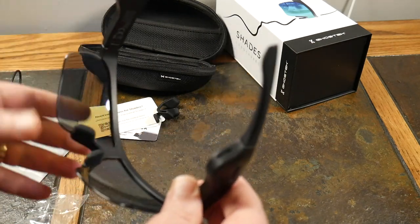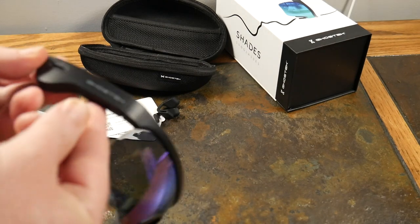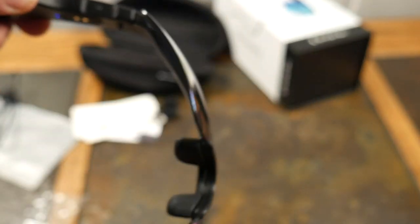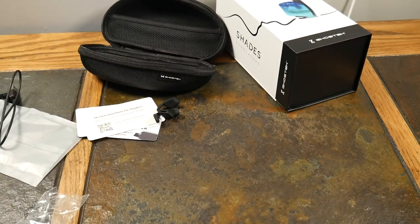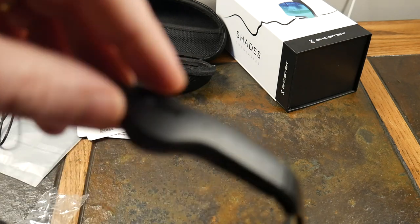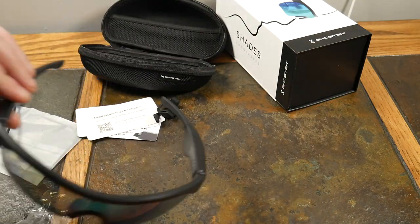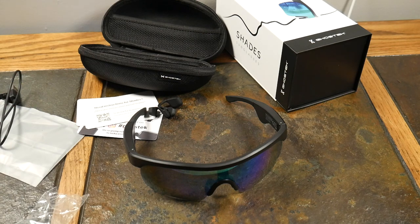There's a microphone on the side to pick up your voice — it does okay. The sound is good but not great; these aren't AirPods or Beats. If you turn the volume really high on your phone it gets distorted — the speakers are tiny, so don't crank the volume. These aren't really designed for pure audiophile listening pleasure.